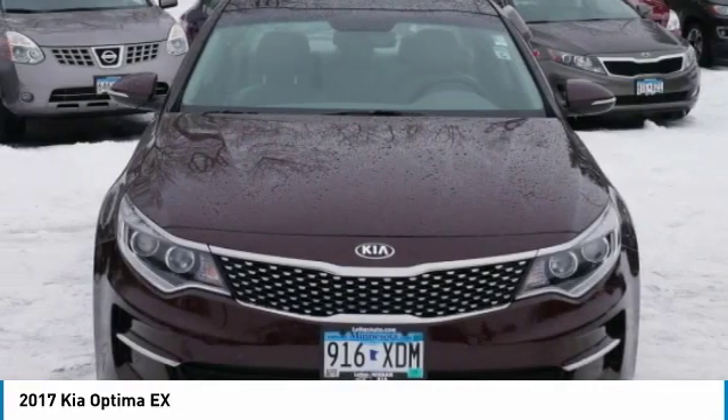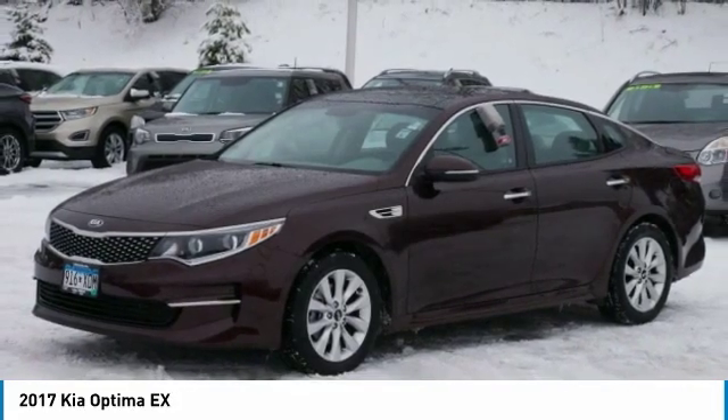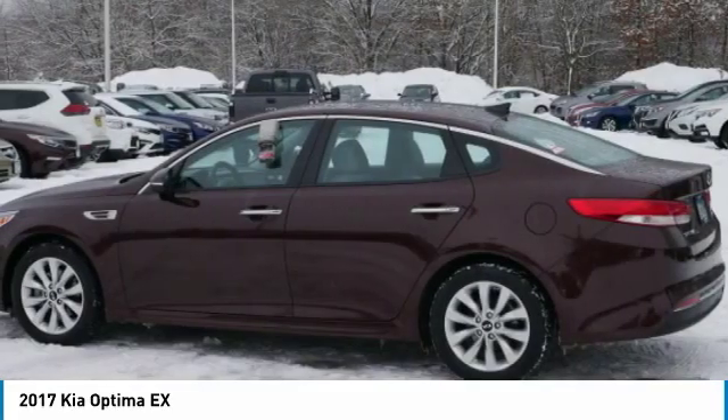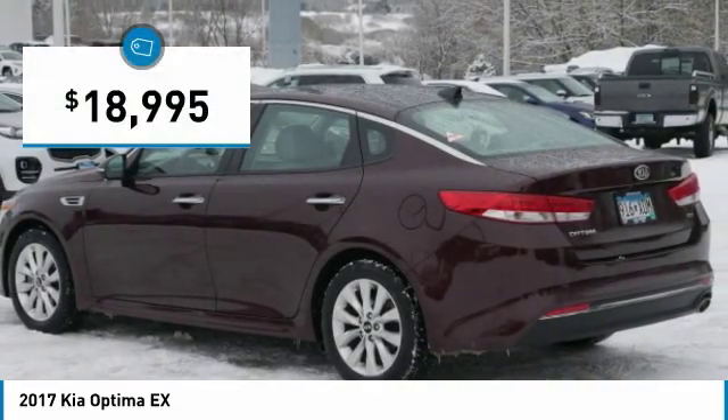The Optima also features engine management systems like direct injection and turbocharging, which enhance performance without sacrificing fuel efficiency. Its smooth flowing lines speak of grace and style and offer a strong hint of European luxury, and is priced below $20,000.